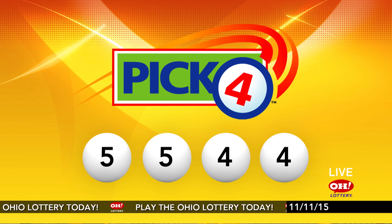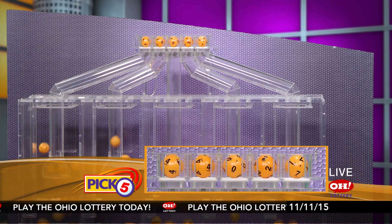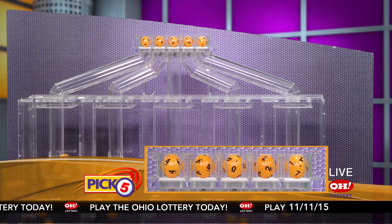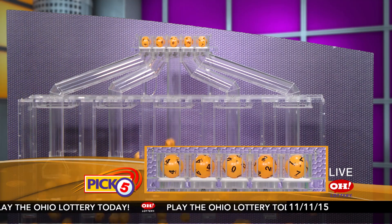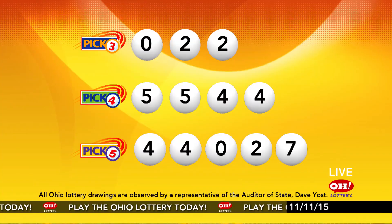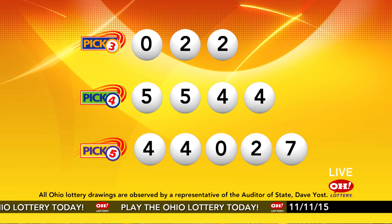Now the winning pick five numbers. First up is a four, another four, next a zero, next a two, and finally a seven. So today's midday pick five numbers are four, four, zero, two, seven.